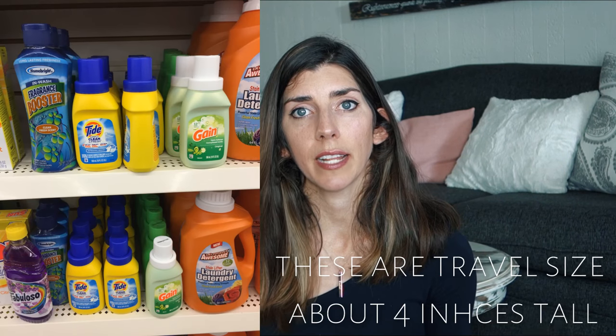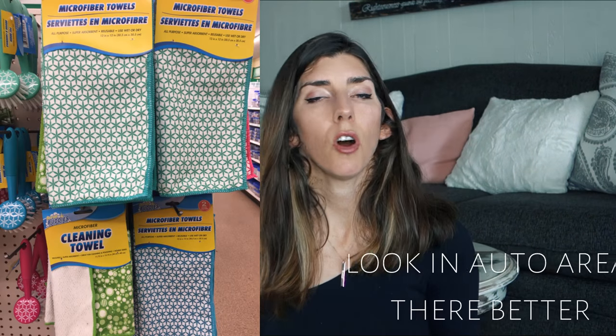Dollar Tree carries name-brand items that other stores get rid of due to expiration dates or similar reasons. They have travel-size laundry detergent, which is a really good price if you're on a road trip and don't want to bring your big bin — they carry all different brands. They also have sticky lint rollers, which are a few dollars more at normal stores. And the microfiber towels are a great value — they have all different types, and the dust just clings to them and they scrub really well.